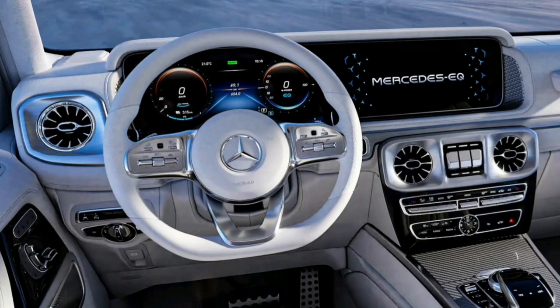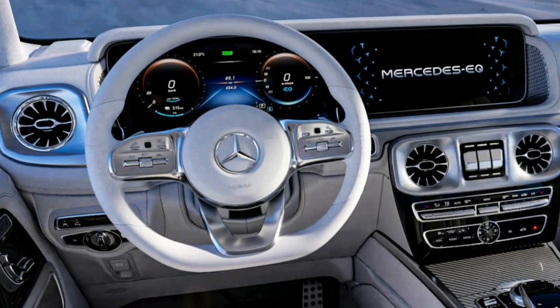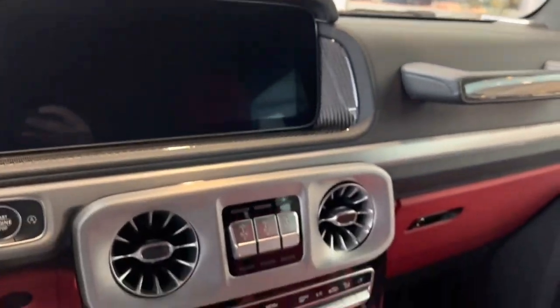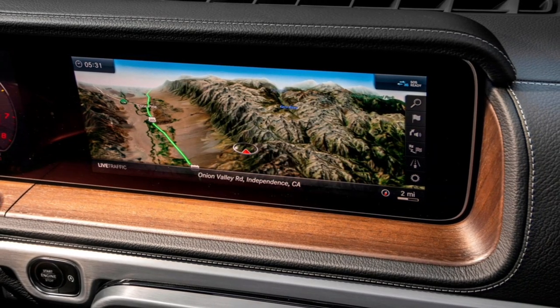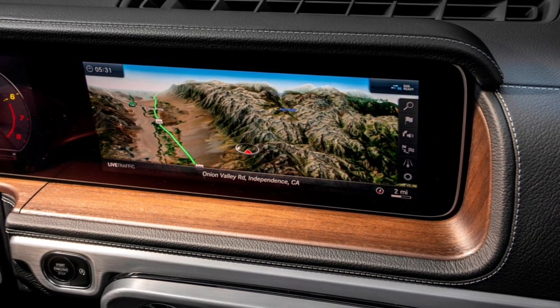How's the tech? Sadly, the G-Class is stuck with the old Mercedes-Benz COMMAND infotainment system rather than the newer MBUX. It's not a bad system, but it's comparatively limited in functionality. The navigation display and commands are less sophisticated, and the voice commands are finicky and limited.